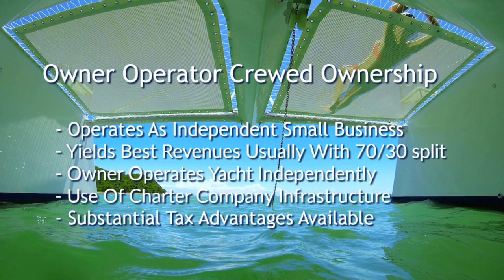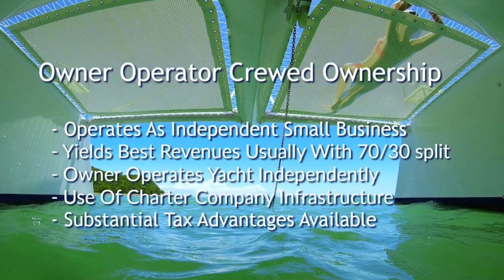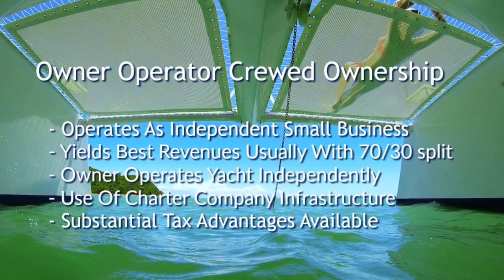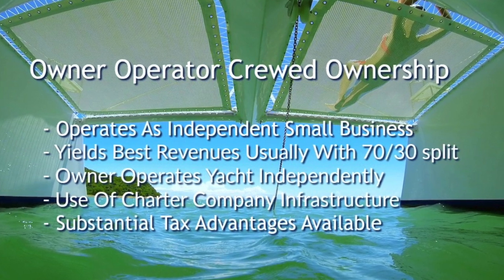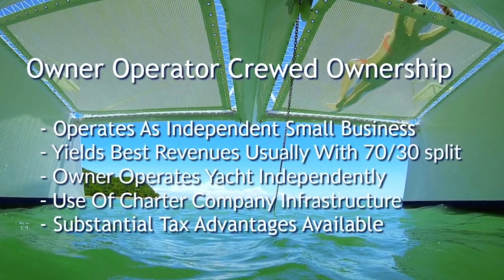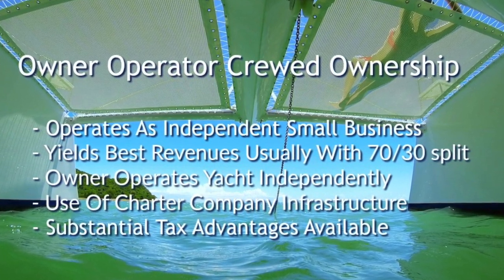The owner-operated crew program is where the owner operates his boat independently as a small business. He generates great revenues, and usually you would partner up with a company like The Moorings or Dream Yacht. You operate under their umbrella — they book your boat and you can use the company infrastructure.